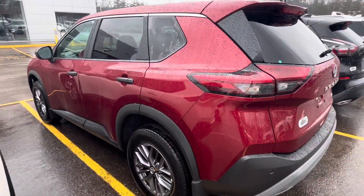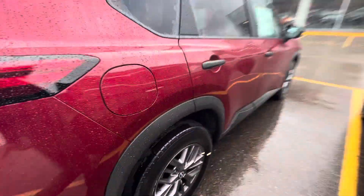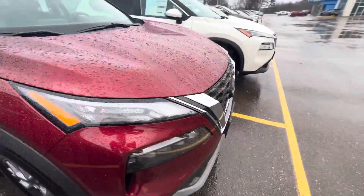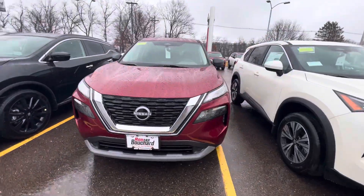This one here is a beautiful red exterior — this is an S model, so this is the base model. Doing a walk around so you can see the side of the vehicle, and there's the front rails on these — they're beautiful.